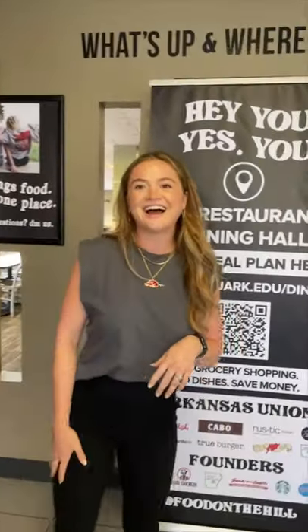Emily, did you want to introduce yourself? Hi everyone, my name is Emily. I'm a marketing intern with University Housing. Feel free to ask any questions or tell us where you're tuning in from in the comments.